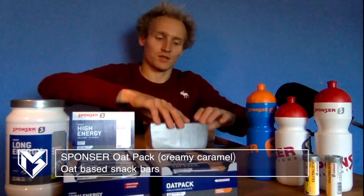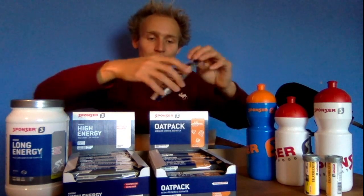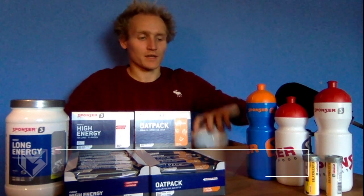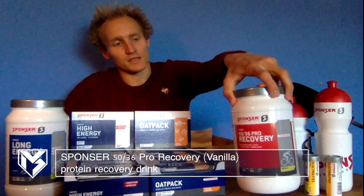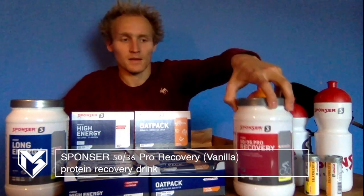I also got a second set of energy bars made of oat. I really like them — they come in my favorite flavor, creamy caramel. I sometimes enjoy them just before training or in between when you don't need a super high density of energy but you're a little bit hungry or just want a snack.